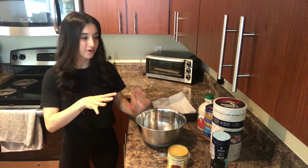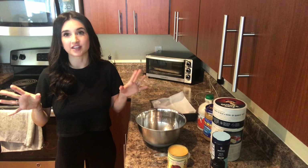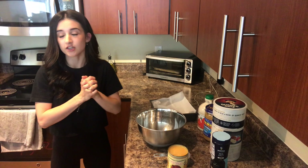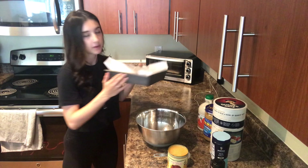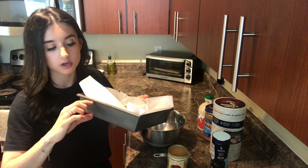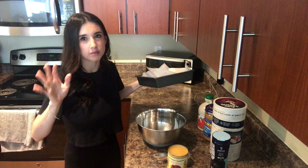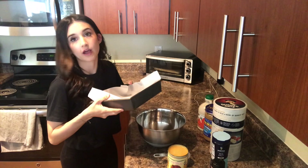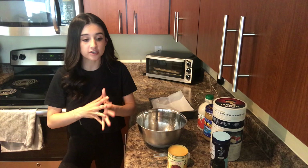Now we're getting started with my oatmeal bars recipe. I kind of just came up with this on the spot a couple weeks ago and my family has been addicted to it lately. Feel free to tweak it however you like. We start by preheating the oven to 350 degrees and lining a pan with parchment paper. The smaller the pan, the longer the cooking time because the bars will be thicker. I like my bars thicker so I'm using a square tray. I'll put the full recipe in the description box.